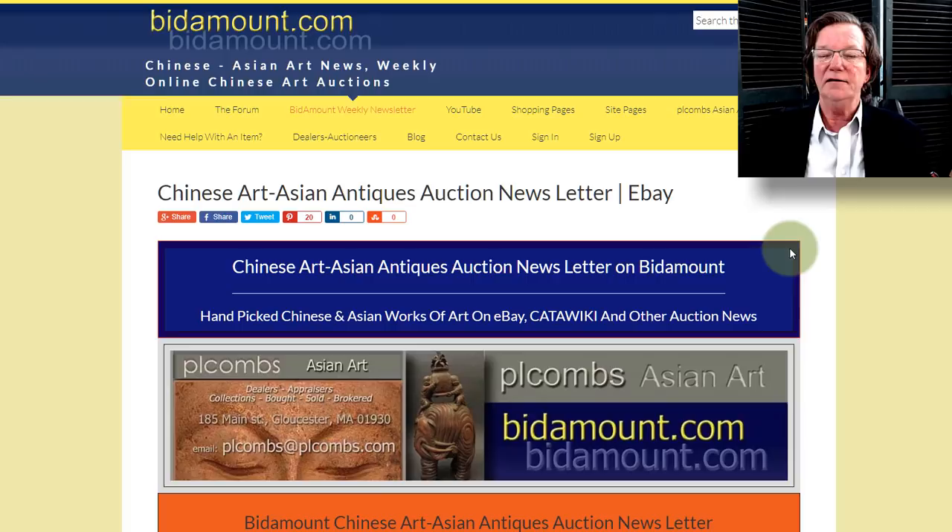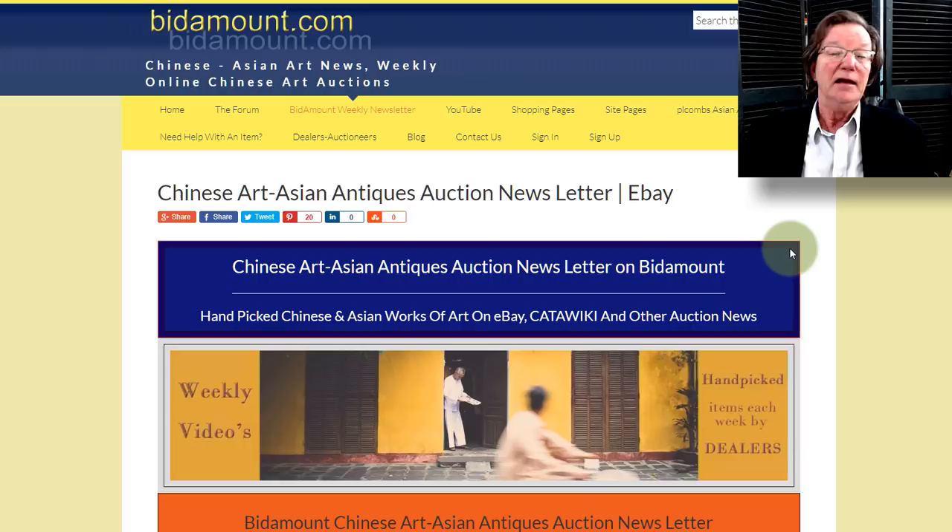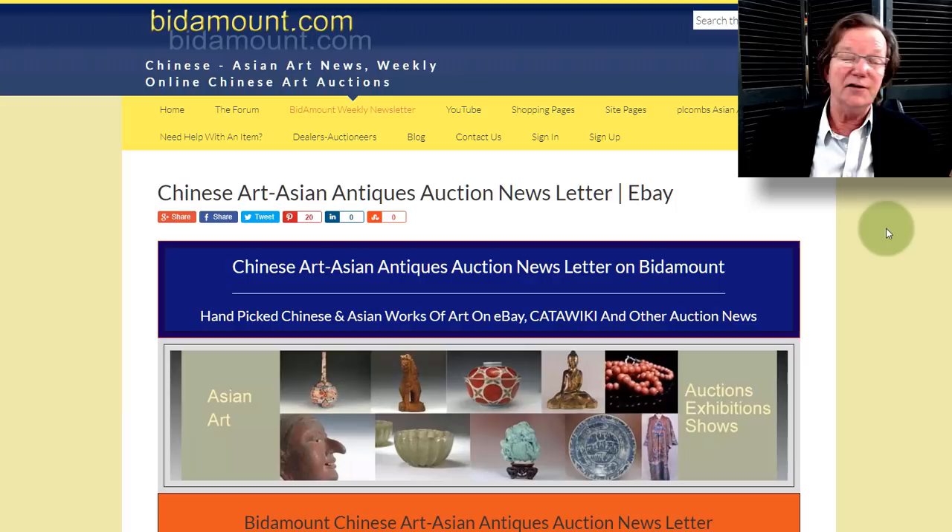Hello, this is Peter Combs from BitAmount.com and Peter Combs Asian Art in Gloucester, Massachusetts. Today is Friday, December 20th, 2019, and this is our weekly video where we'll take a look back and see how eBay did last week.